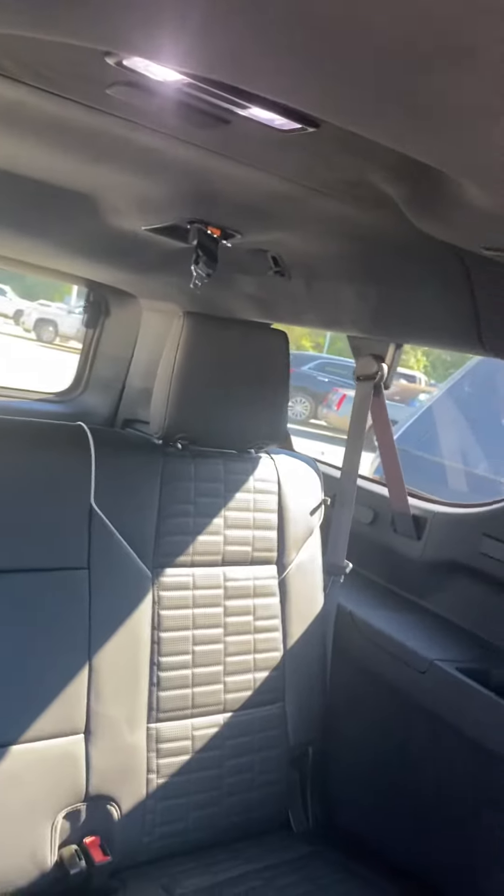Three-seater bench in the back. Seven seats total. Rear entertainment.